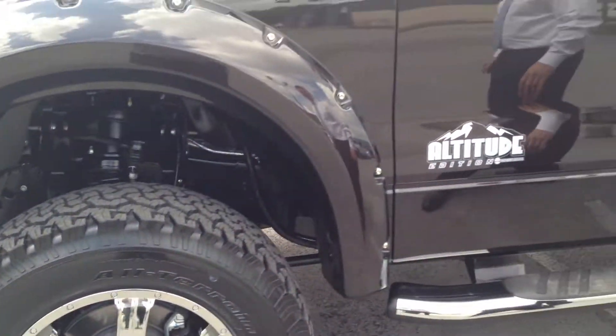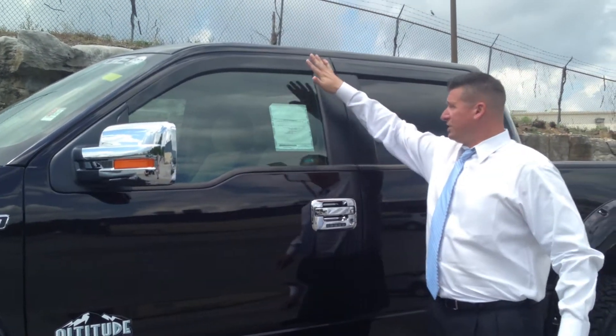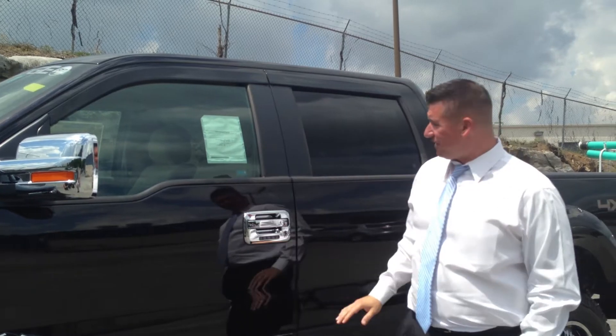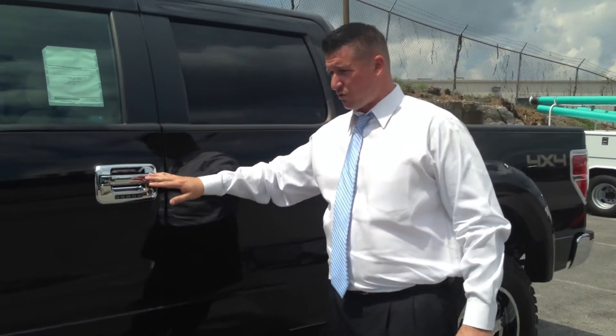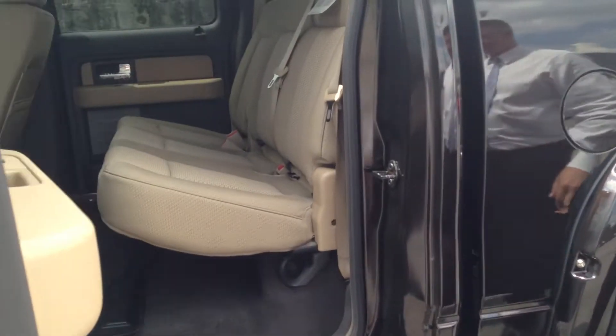This is the Altitude Edition that they do — chrome mirror caps, they've got their own unique rain guards added to the truck that blend in very nicely, chrome door handles, it does have keyless entry to the truck, chrome step bars, and it is the adobe cloth inside.